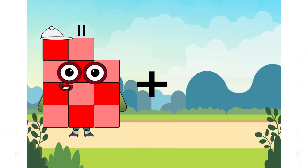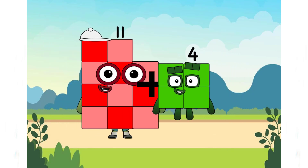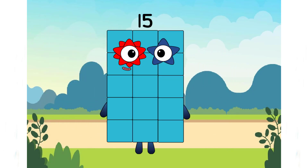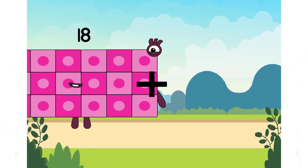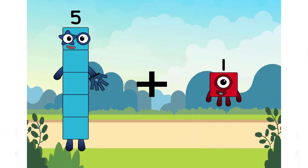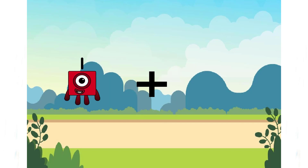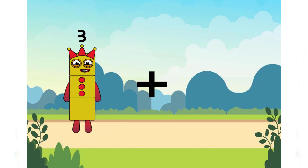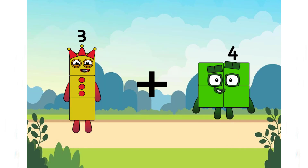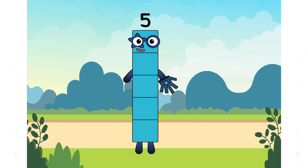11 plus 4 equals 15. 5 plus 15 equals 15. 3 plus 3 plus 2 equals 5. It's a correct answer. Amazing!